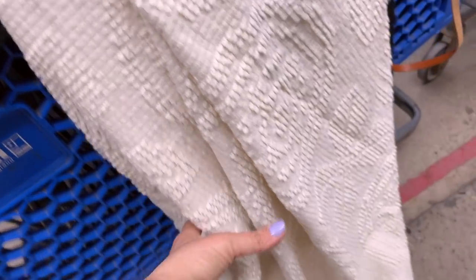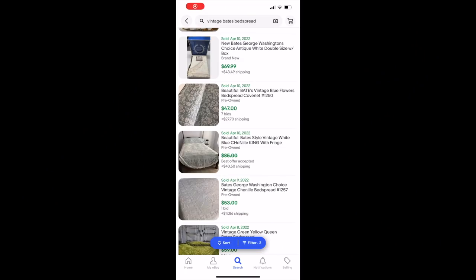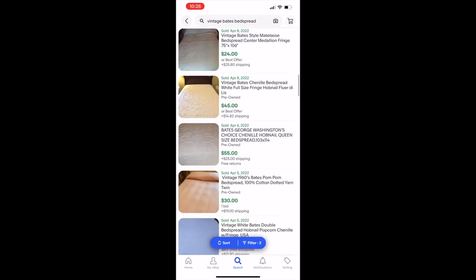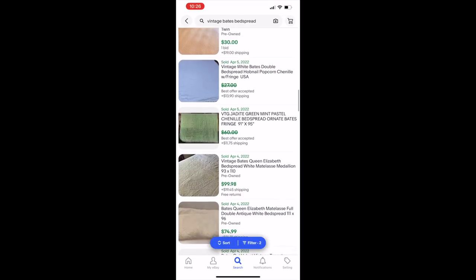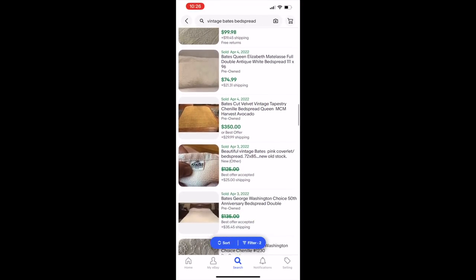Here are some of the things in my cart. I'm doing some sorting and I'm a sucker for really beautiful bedspreads — this one just makes me think of my grandmother. It has a tiny little stain but is otherwise in really great condition. The brand is Bates, made in the USA. It's vintage and some of the comps are really impressive. The velvety chenille style seems to go for the most, and I'm hoping to get between $50 and $70 for this.